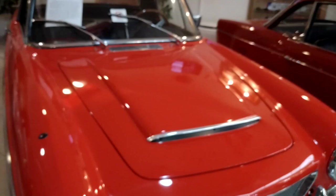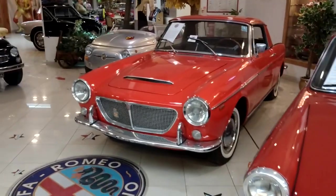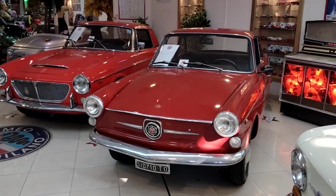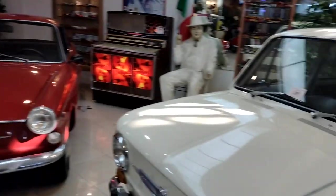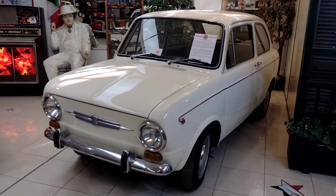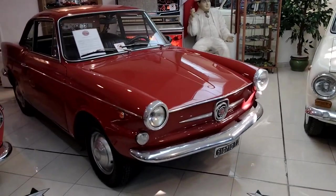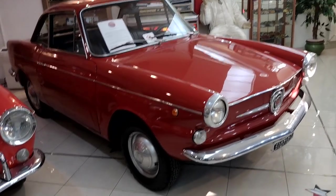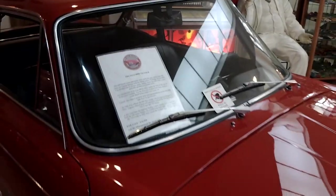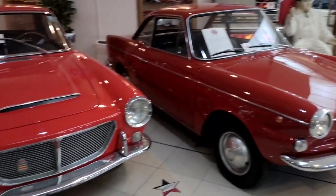Spinning around here - we've got a Fiat 1200 Cabriolet and a Fiat something else. Look at those - 1971 Fiat 850 Special here, bit more of a family car. Come along to the side - Fiat 600 D, Vignale. My old eyes wouldn't tell me what was what.